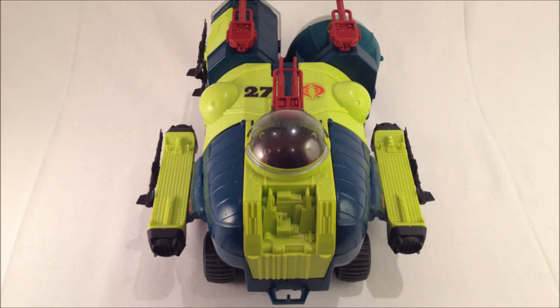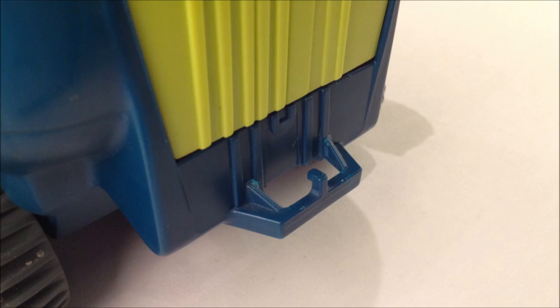One oddity really stands out, though — the Bug has a tow hook. What trailer on earth could possibly go where this baby goes?